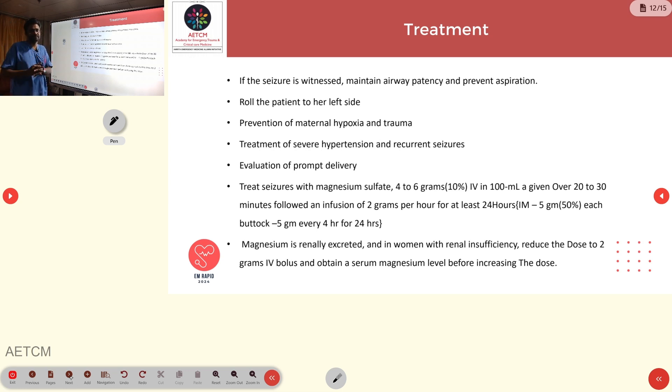For a witnessed seizure in a pregnant ED patient, initial management includes maintaining the airway, preventing aspiration, positioning the patient on the left side, preventing maternal hypoxia with oxygen support, and treating hypertension. The gynecology team should be involved for prompt delivery. For seizure control, magnesium sulfate is given as 4–6 grams in 100 mL over 20 minutes, followed by a 2 gram per hour infusion over 24 hours.